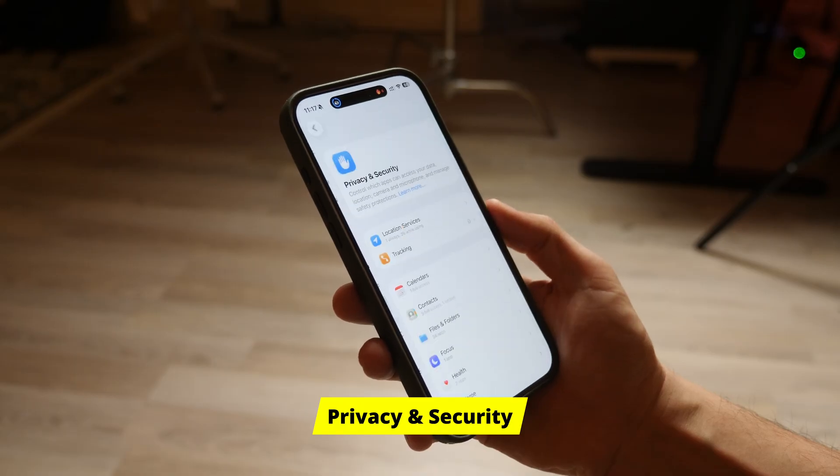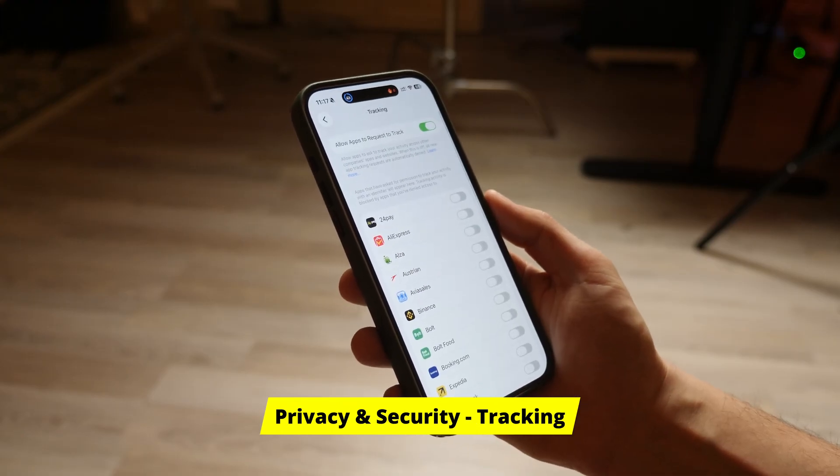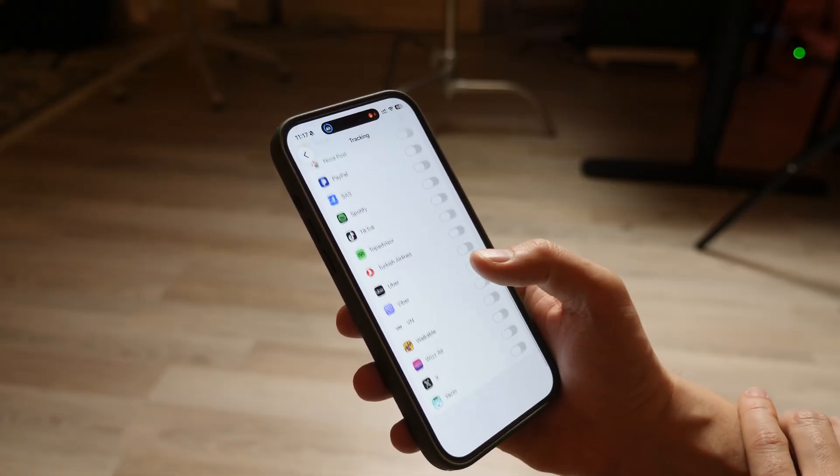You know that feeling when you open a new app and it immediately begs to track your activity across other websites? It's annoying. It adds friction and the answer is always no. So let's stop the begging before it starts. Go to Privacy and Security, then Tracking. See this toggle — Allow Apps to Request to Track — turn it off. Now apps are automatically blocked from tracking your IDFA identifier. They don't even get to ask you anymore. No more begging. Just privacy by default.